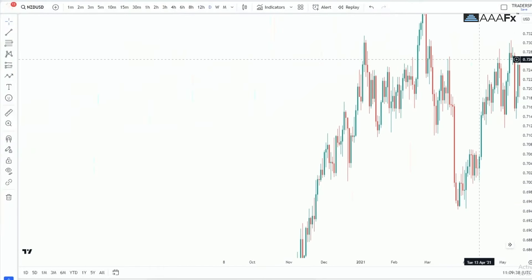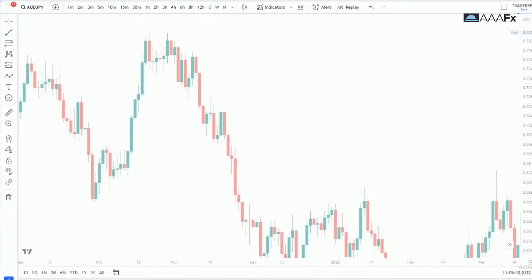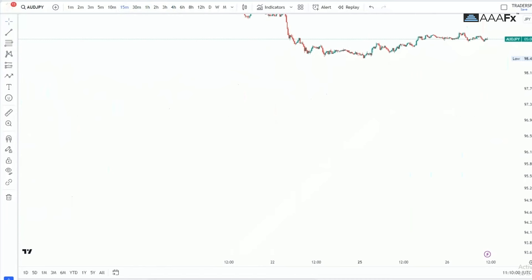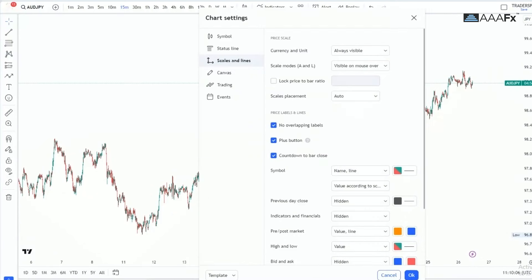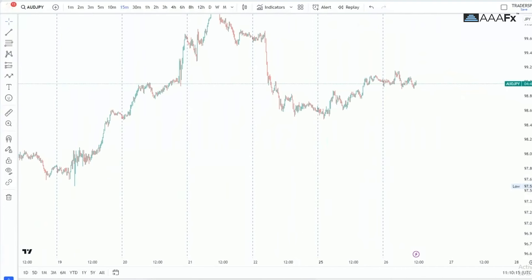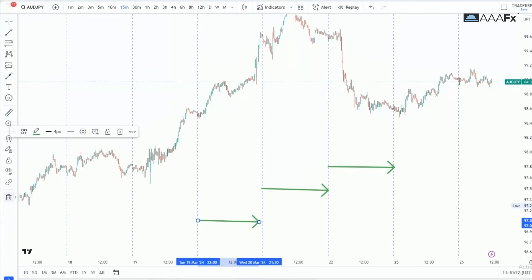With this information, you can now find what is called the high of the day or the low of the day. You cannot find the high and low of the day without what is called period separators. On TradingView, go to Events and then Session Breaks. On MT4, go to Settings and then Period Separators.